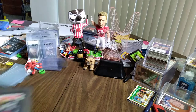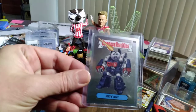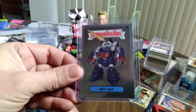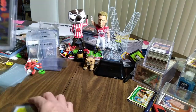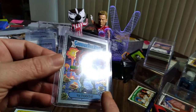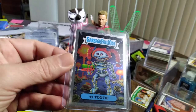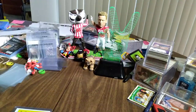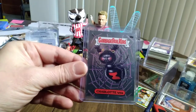Now these are not inserts or anything — I kept them because they're some of my favorites from this new wave. You have a Chrome Roybot — nothing special, I just like that one. You have T2 Tutti, and the reason I like this one is you can see in the background other pieces of other Garbage Pail Kids around there, which is always fun. And I just really like the Charlotte Web — that's just an awesome picture, and it's a checklist.